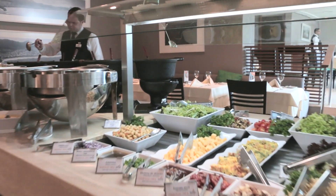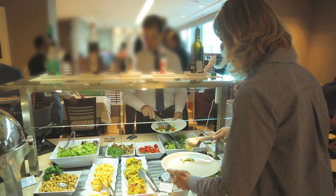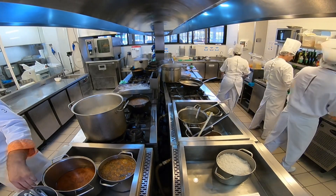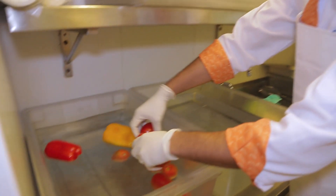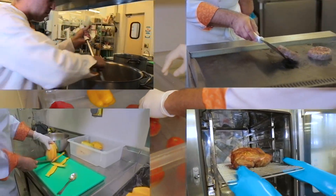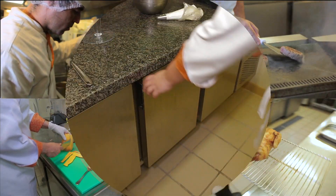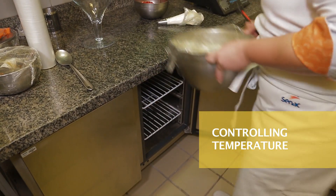Consuming food produced under adequate hygienic and sanitary conditions is a fundamental practice for safeguarding public health. Proper food handling in this context is essential, and specific procedures are recommended when preparing and handling food. Controlling the temperature of food during preparation is especially important.